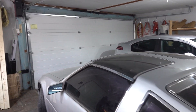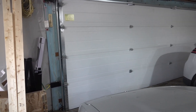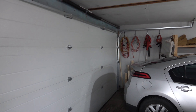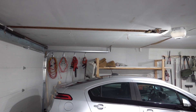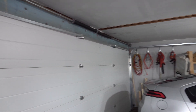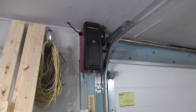Brand-new overhead door. There's something interesting about this door — look, there's no chain. The old chain was taken out when they put the new door in, and there's the motor that operates it right there.